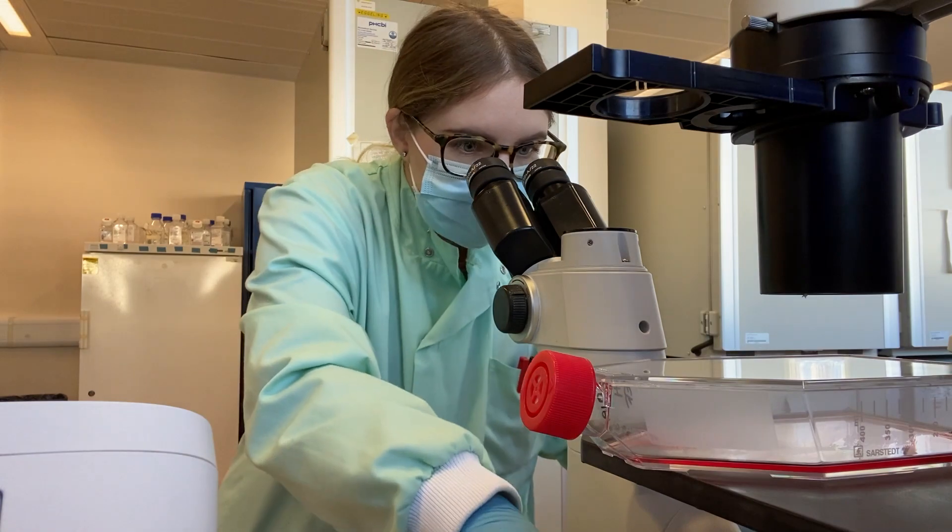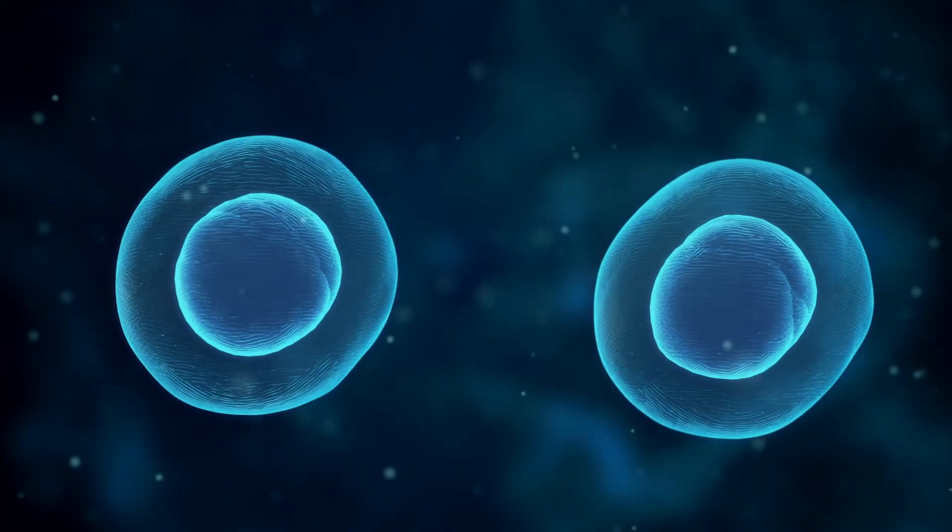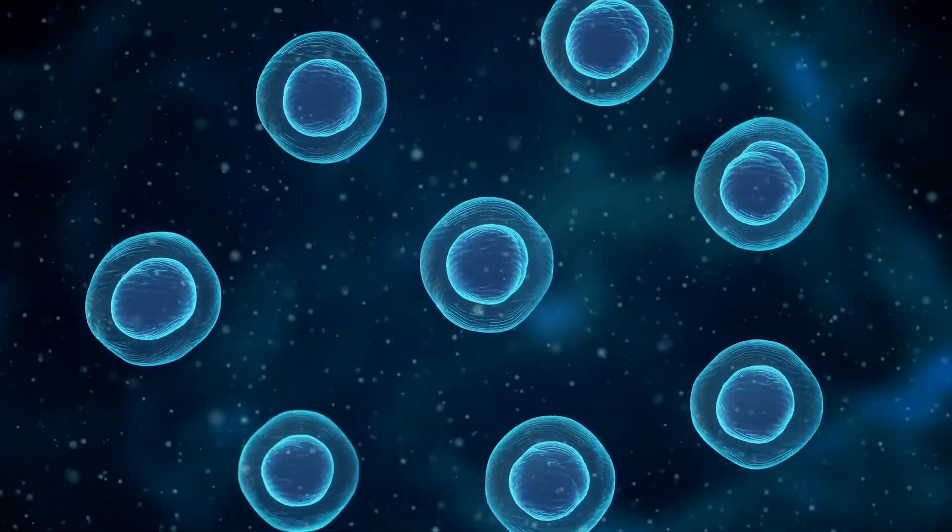It might seem strange to use cancer cells, but it's because they're immortal that we use them. They keep on dividing forever.